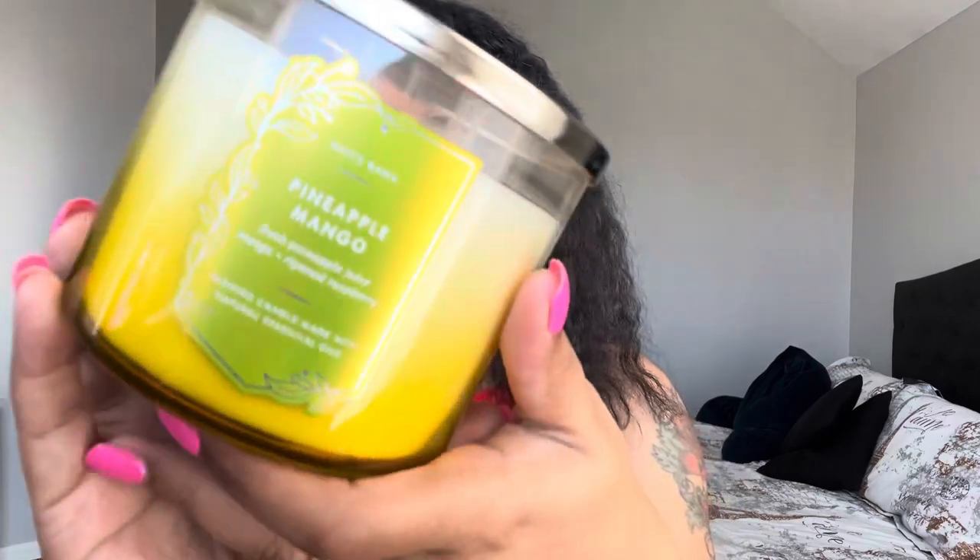Now the last three candles are all from the tropical line. First is Pineapple Mango — I've had this before and I love it. Notes are fresh pineapple juice, mango, and vine-ripened raspberry. It smells so good every single time — one of the best tropical candles to burn in the summertime. I do get a bit of raspberry but it's not heavy. I've picked this up almost every year since it's been out. They also came out with the Pineapple Mango body care this year and I definitely picked that up.